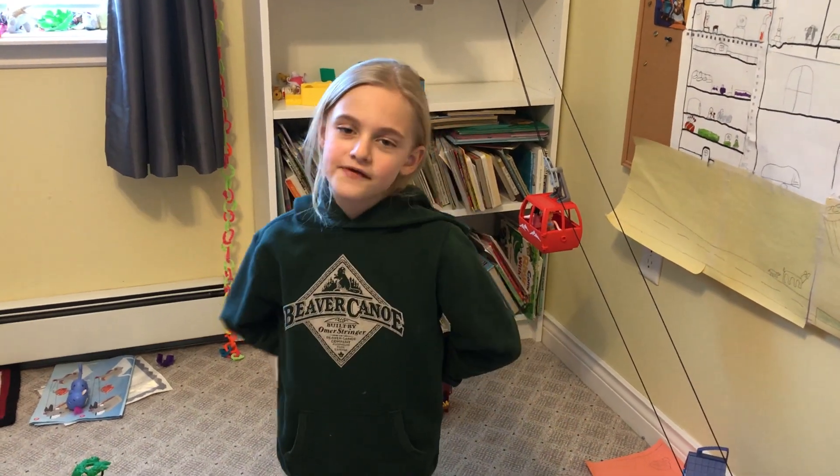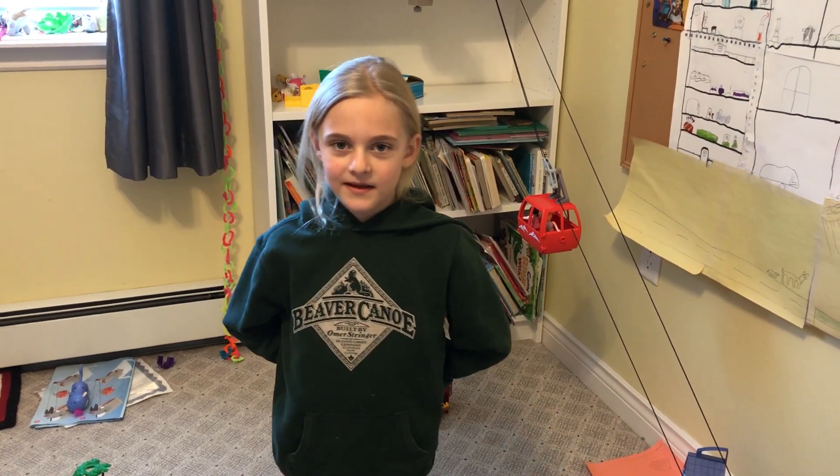Hey guys, it's Corgan back with another video. I got a brand new Playmobil set.